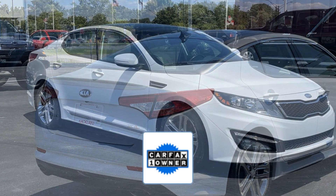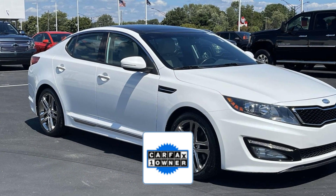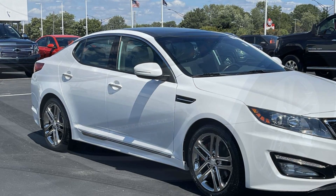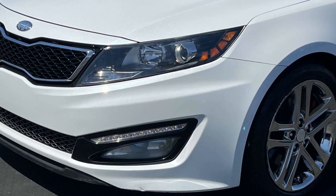Moonroof. As a Carfax one-owner vehicle, enjoy extra advantages such as having less normal wear and tear. Make an appointment today to test drive this popular model.